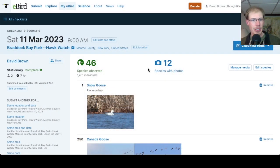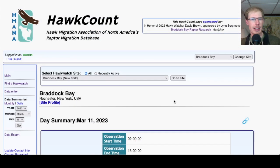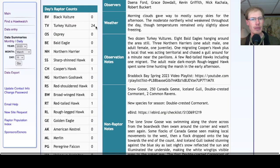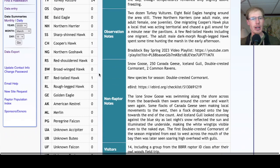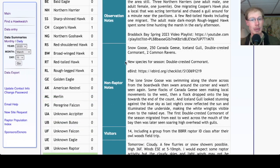If we take a look at the eBird checklist today, 46 species — as always I'll put a link down below. Looking at the hawk count report for our migrant raptors today, we had 24 turkey vultures, one Cooper's hawk, and one red-tailed hawk for a total of 26 migrating raptors. The only new species for the season was double-crested cormorant.